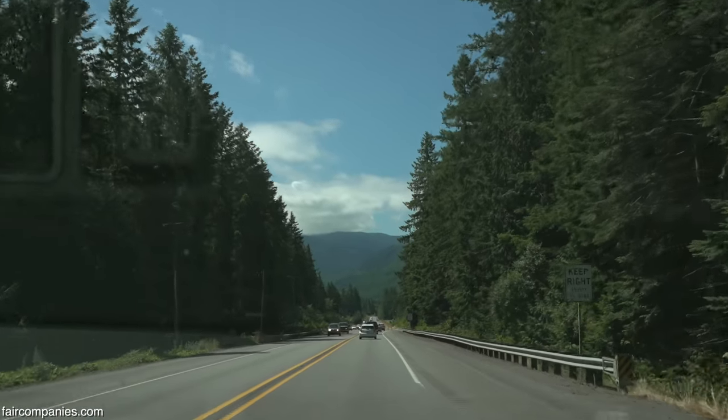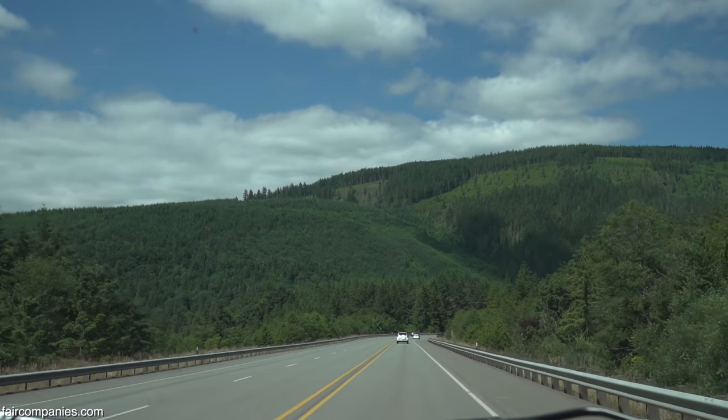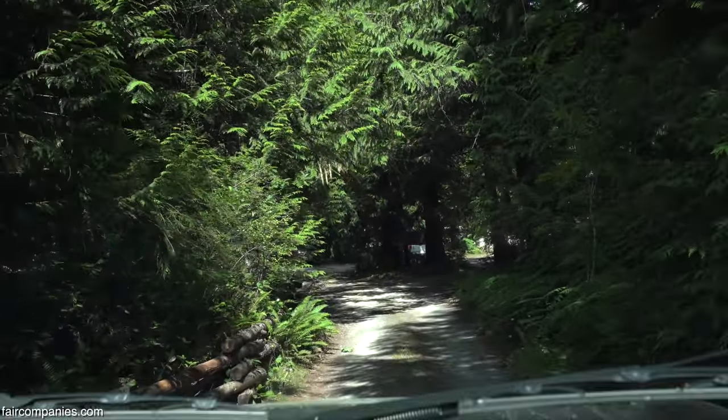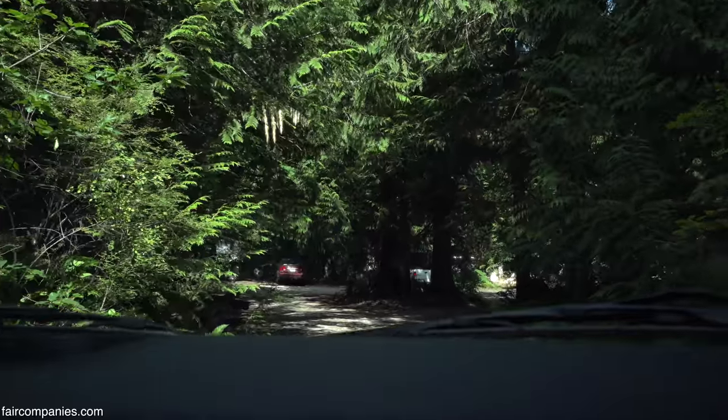I always loved being in the forest. I grew up in Alberta on the prairies — it was a way too little for us. First trip I came out to BC, I just fell in love with it. It was so green and lush and everything I wanted.